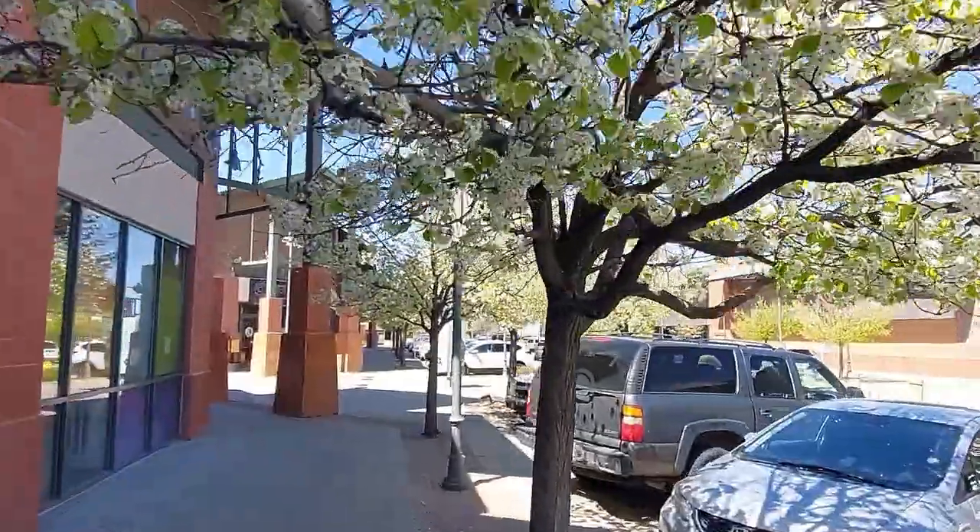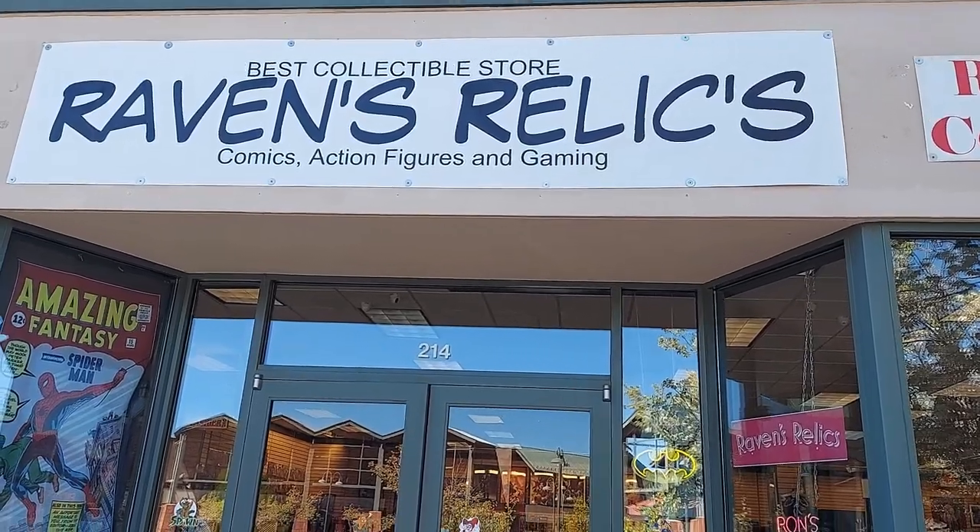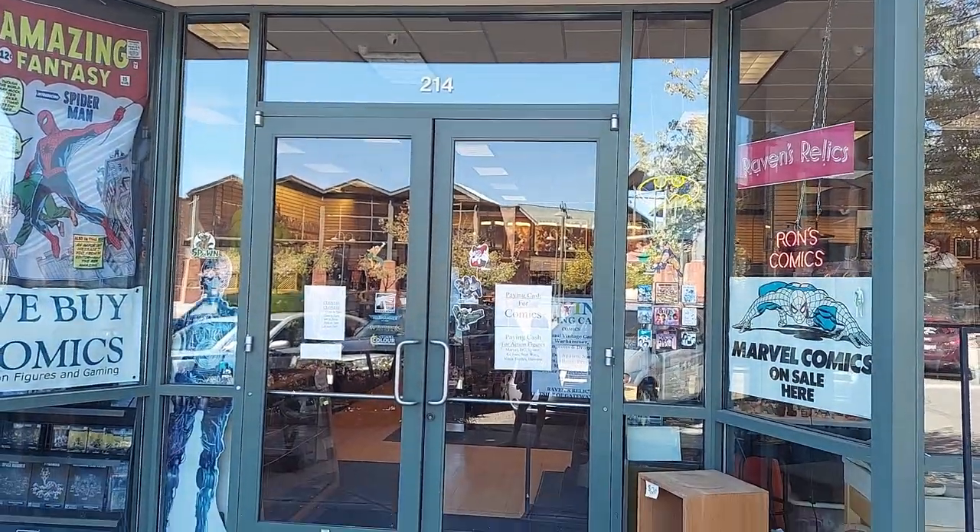There's some beautiful trees around here. It's really, really pretty around these parts. Alright guys, we're here at Raven's Relics Comic Book Store. They have some pops inside, so let's go check it out.